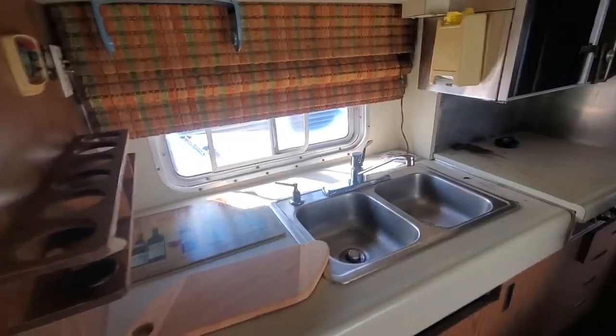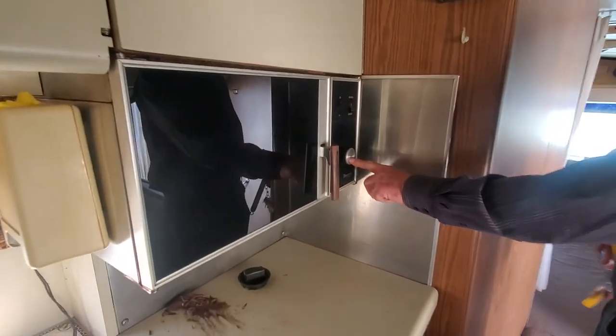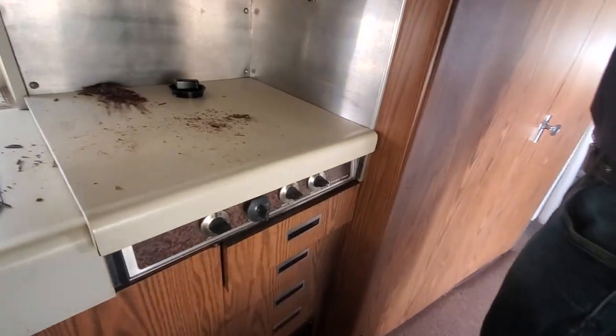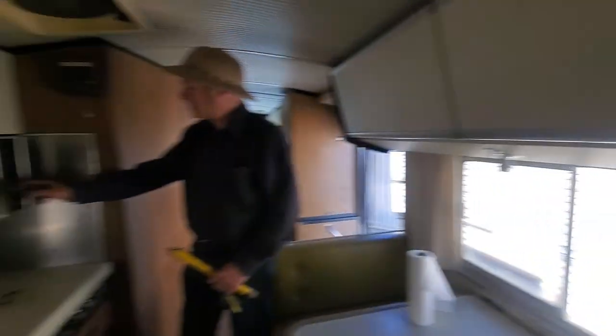Look at that — the original microwave. Was there a microwave back then? Yeah, yeah, this is factory. We had microwaves back then, Jerry. Magic Chef. I thought the microwave came out in the 80s. No. But you can tell this is a really early one.